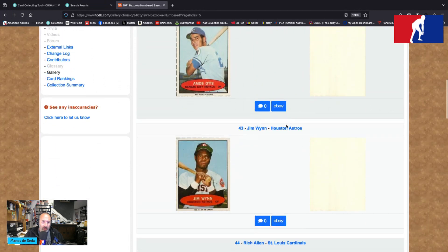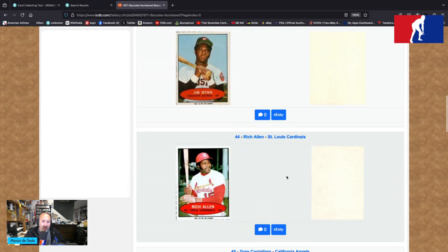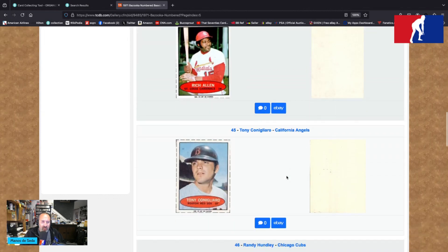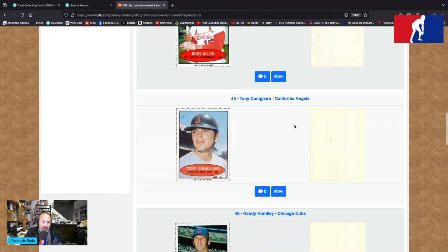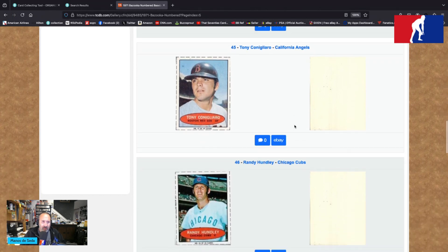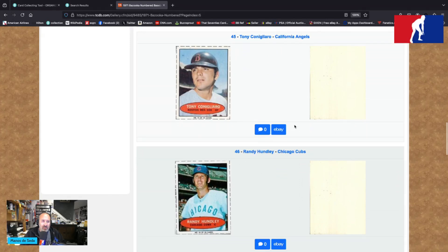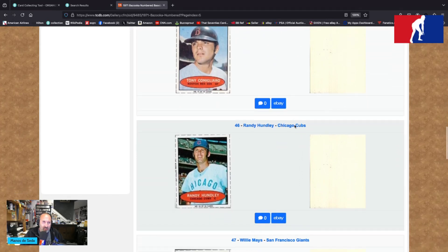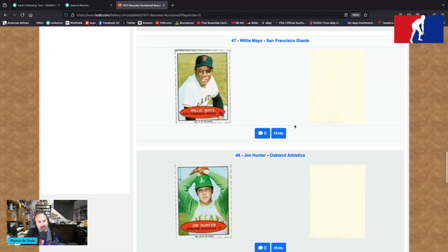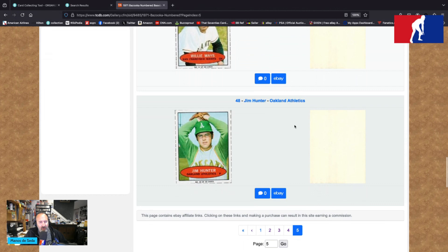Bob Gibson wearing an almost mock turtleneck. Amos Otis is happy to be swinging away. Jim Wynn — not too happy. Richie Allen with the Cardinals — his sideburns are dropping south in a heartbeat. Love the look, Richie. Tony Conigliaro is on card number 45, with an aged Boston Red Sox batting helmet. Wow — the aged New York Yankees legendary facade gleams in the background. Randy Hundley at Shea saying 'where's the Yankee Stadium facade?' Willie Mays looking good on one knee, perhaps in Phoenix at spring training.